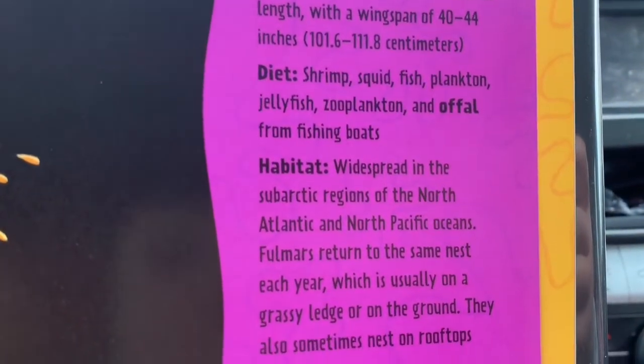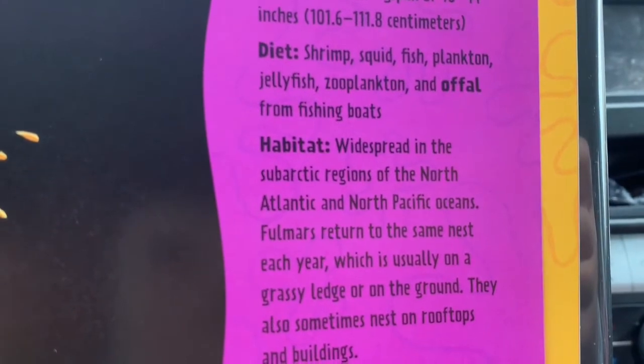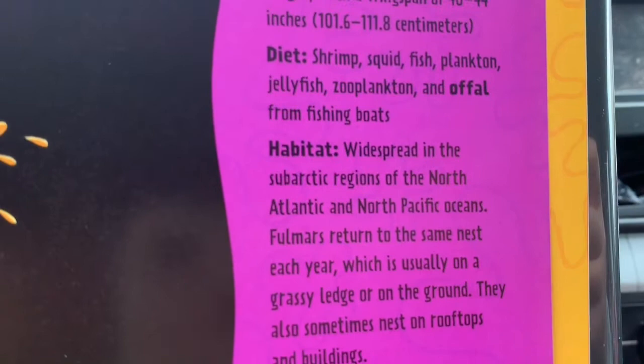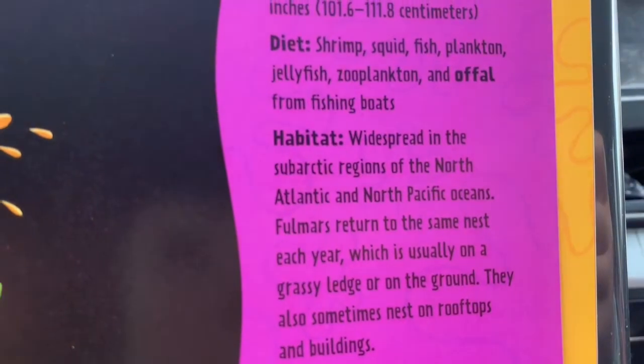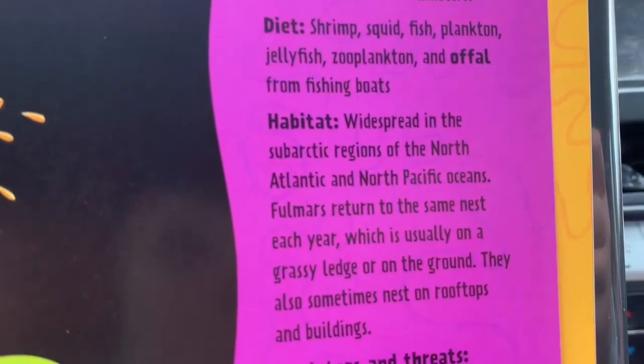Look at that — in the diet section, see the bold type word 'awful'? Now, that's different from something that isn't great. Awful — A-W-F-U-L. This is something different. You should put in the comments what it means.